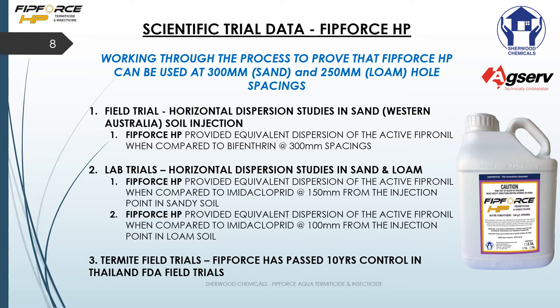FitForce HP provided equivalent dispersion of active fipronil when compared to imidacloprid at 100 millimeters from the injection points. Termite field trials in Thailand have also taken us past 10 years of control.